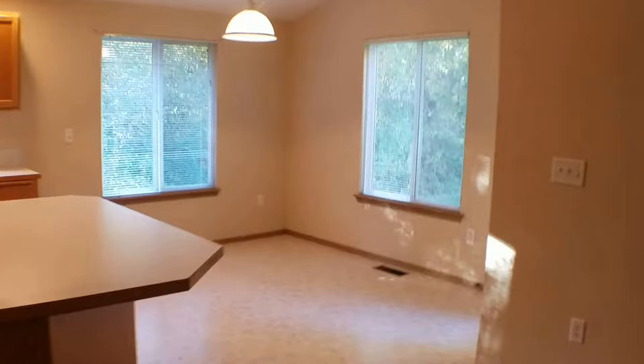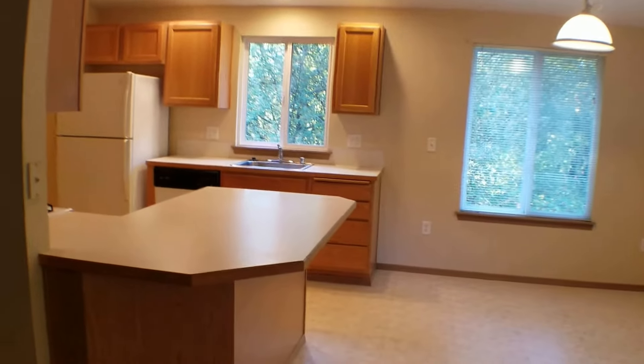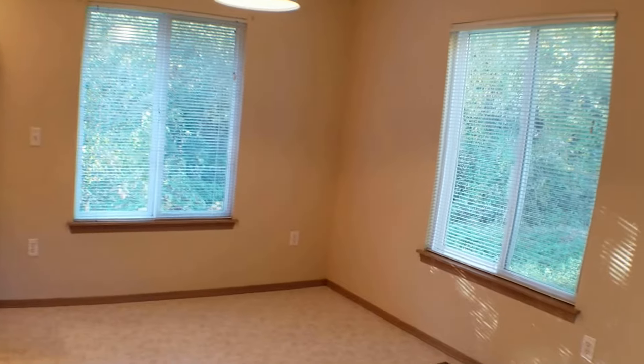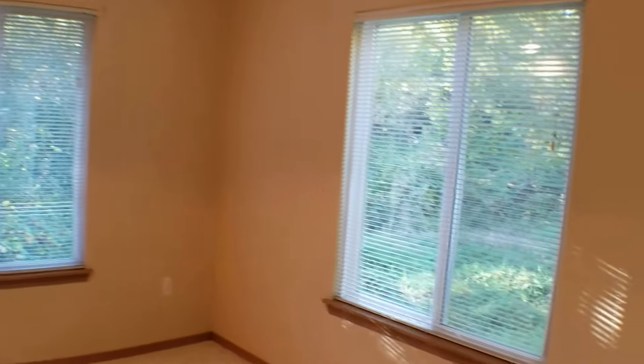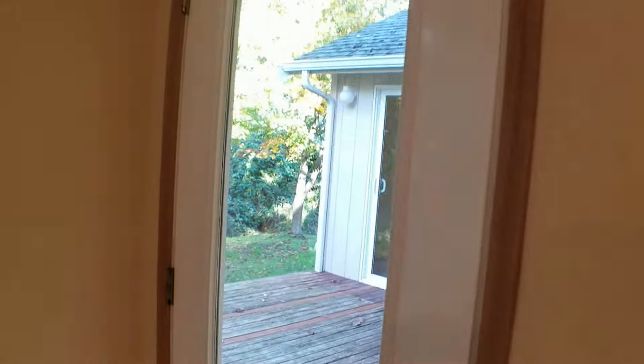This is the dining room and kitchen open concept area. You'll see there's a little bar area. The dining room is quite spacious with two large windows. There is also a door here off of the dining room that goes out onto a private deck.